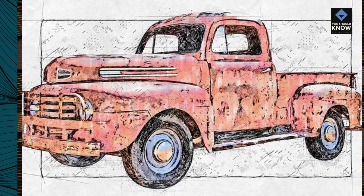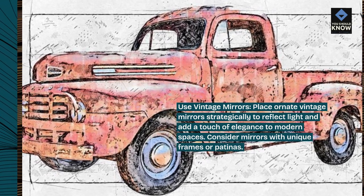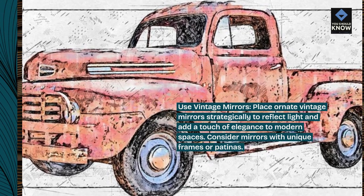Use vintage mirrors. Place ornate vintage mirrors strategically to reflect light and add a touch of elegance to modern spaces. Consider mirrors with unique frames or patinas.